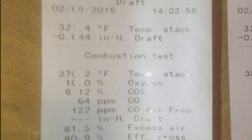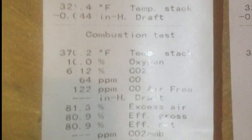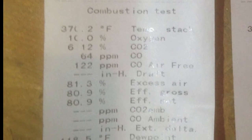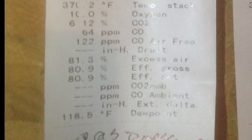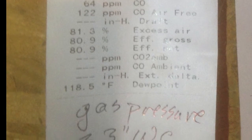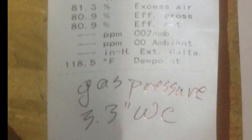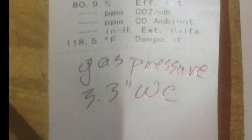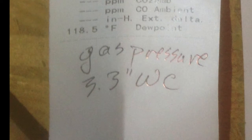On the initial test readings, I had a slightly elevated oxygen content at about 10%, CO2 was a little over 6%, CO PPM was 64%, and my excess air was at 81.3%. The gas pressure was rated at 3.5, and I had a 3.3 inch of water column actual reading, so I knew that I could raise the gas pressure a little bit and improve my oxygen and lower my excess air.